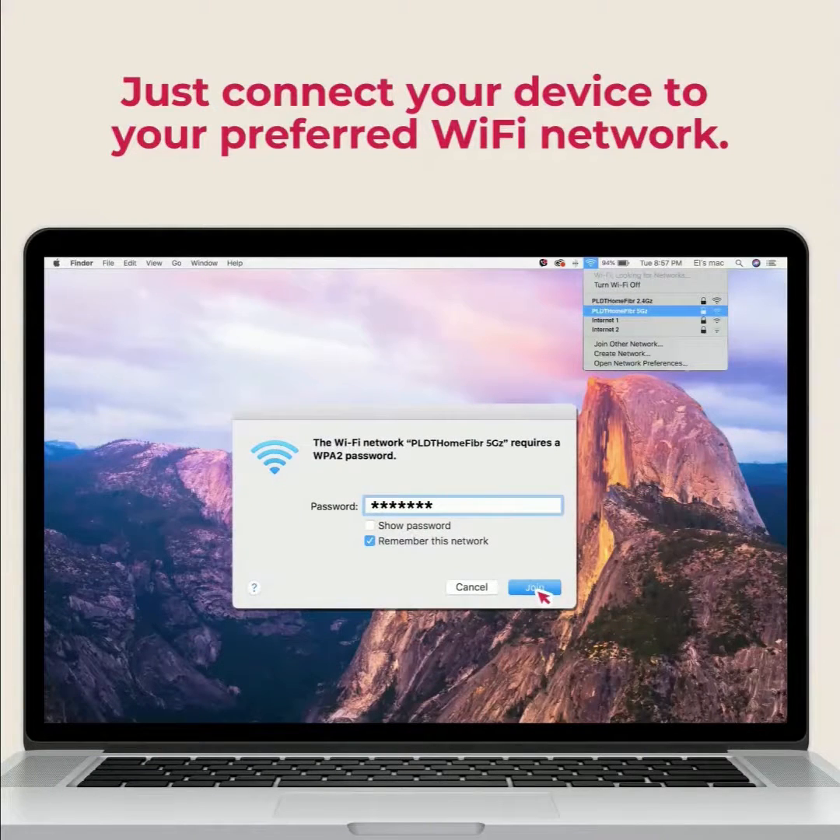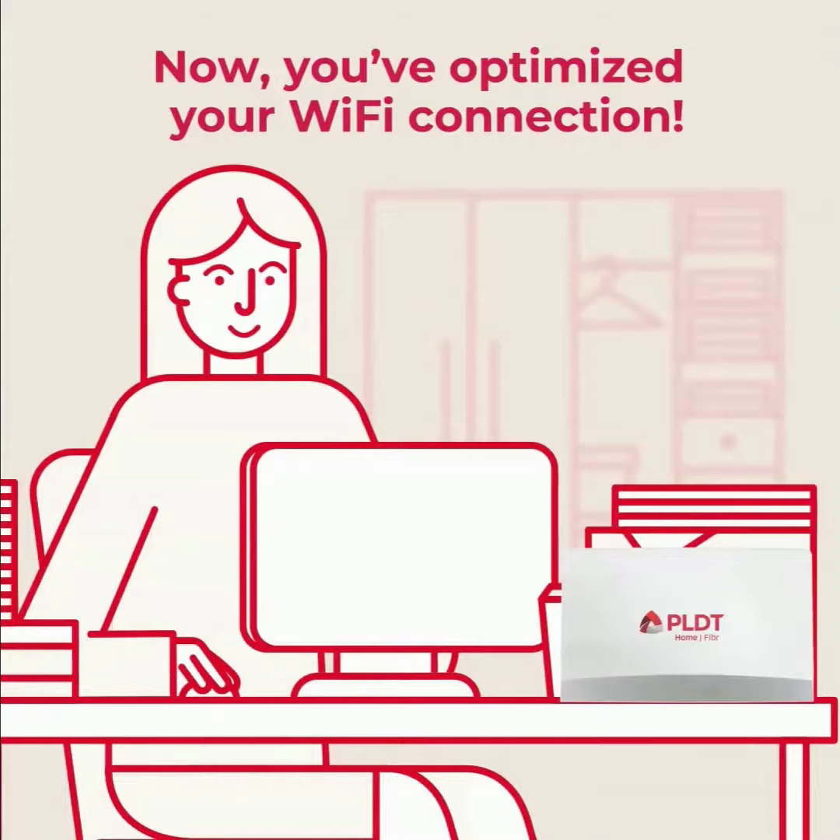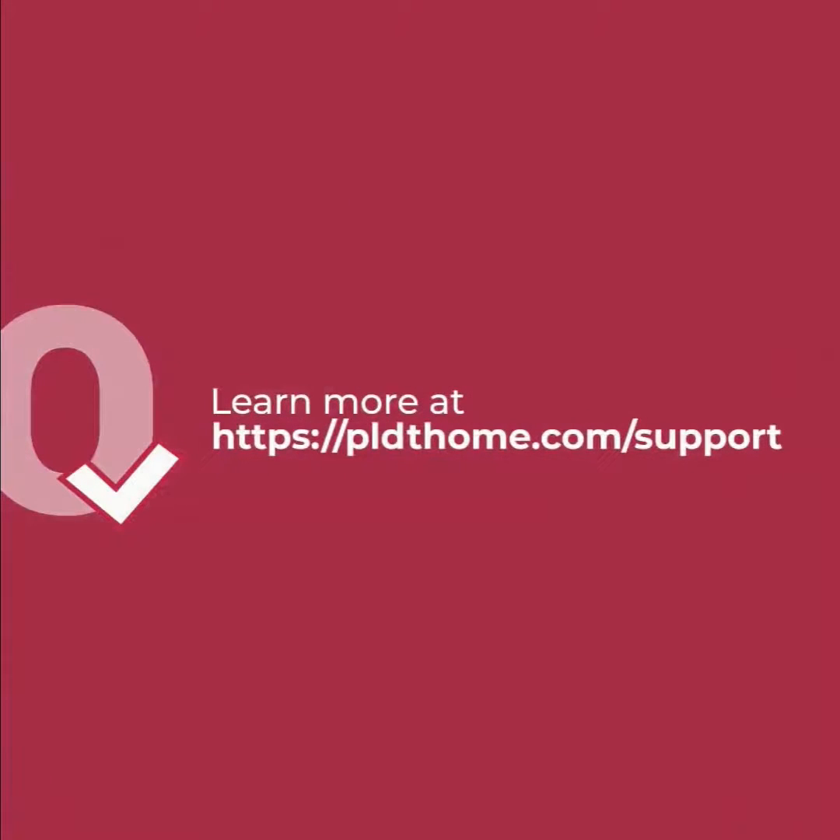Now you've optimized your wi-fi connection. Learn more at pldthome.com/support.